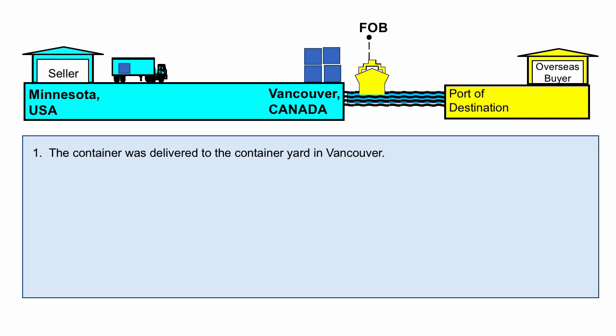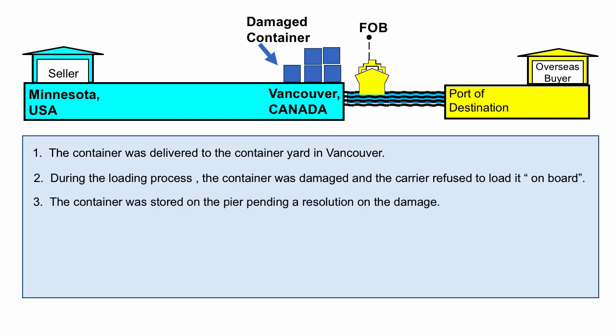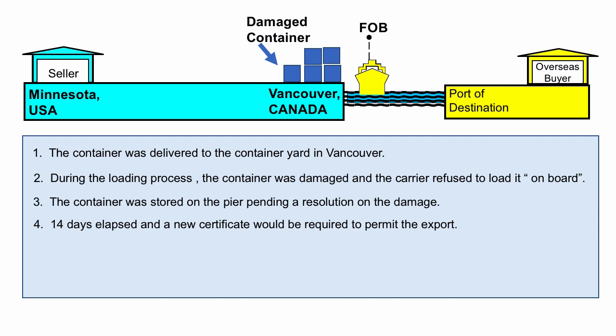The container was delivered to the container yard in Vancouver. During the loading process, the container was damaged and the carrier refused to load it on board. So the container was stored on a pier pending a resolution on the damage. In the meantime, time was ticking regarding the inspection certificate, and eventually 14 days lapsed and a new certificate of inspection would be required to permit the goods to be exported.